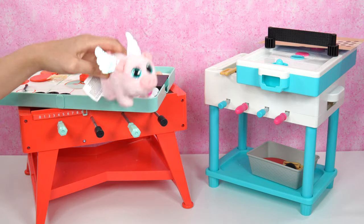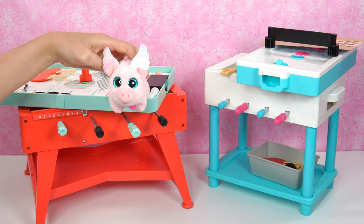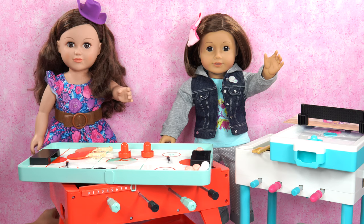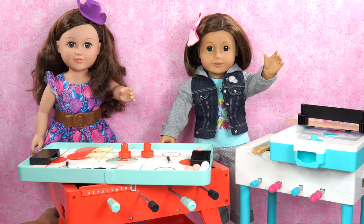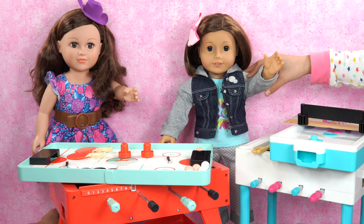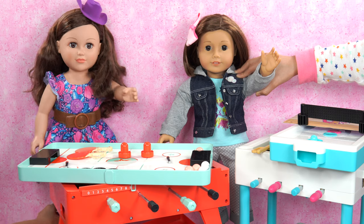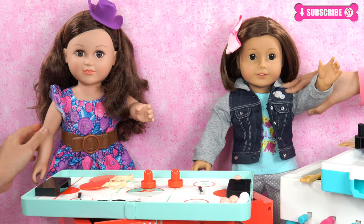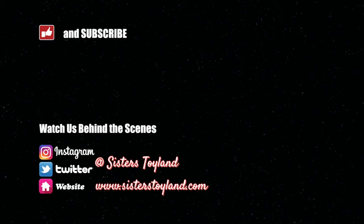Leave a comment below — of these two sets, which one's your favorite: the American Girl one or the My Life As one? We prefer both. We hope you had fun watching us unbox the My Life As 5-in-1 Gameplay Set — it was so cool. I really look forward to a detailed game of air hockey with the wind on. But the American Girl one is also great. We could also try foosball. Be sure to like and subscribe. We'll see you next time. Bye! See you at the air hockey table.